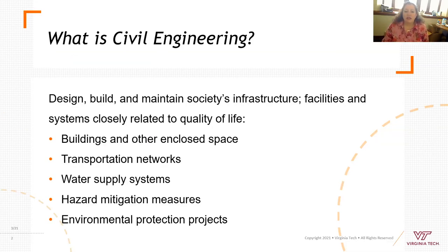What is a civil engineer? Civil engineers design, maintain, and build society's infrastructure. Everything you see that isn't green and natural has been touched by a civil engineer. That's buildings, closed-in spaces, transportation networks — everything from roads and highways to airports and trains, rail systems, water supply systems, hazard mitigation, coastal engineering and floodplains, and environmental protection projects. We've seen a lot of that with the COVID-19 situation.